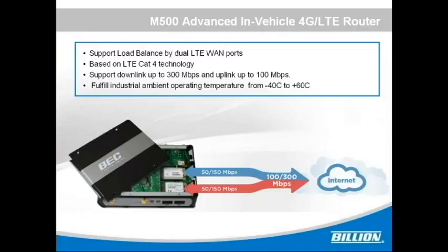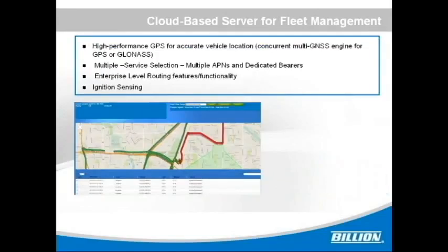It fulfills industrial ambient operating temperature from minus 40 degrees to 60 degrees Celsius. It provides cloud-based centralized site monitoring and management, real-time data delivery, and flexible configuration over the air. It has a built-in GPS module which can provide instant and accurate information of vehicle location. It also has failover and failback functions — the system will switch between LTE and EWAN to ensure the internet connection remains stable and is never disconnected.